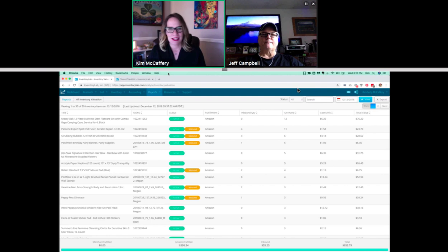Hey everybody, we are really just happy to have you here. We're going to do a quick workshop around what you need to be thinking about before the end of the year. We're getting ready to close up 2018, you're getting ready to close up your books for the year. So Jeff and I are here to give you some pointers. If you're using Inventory Lab, here are some things you can do to get ready for the upcoming tax season.